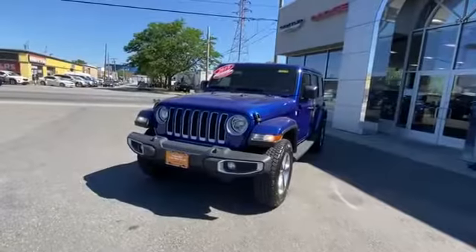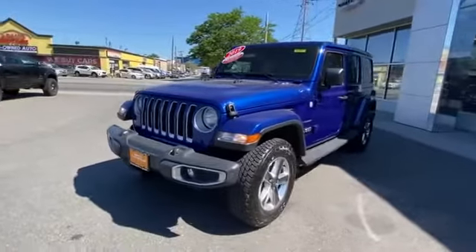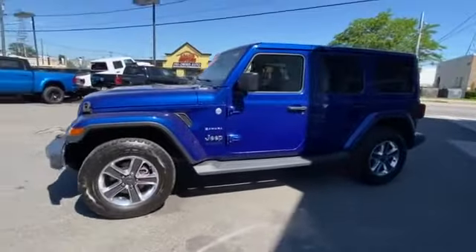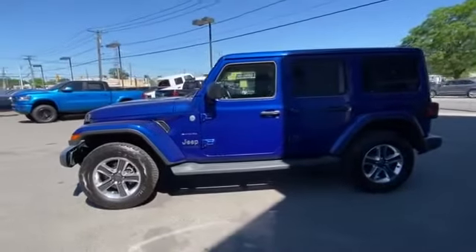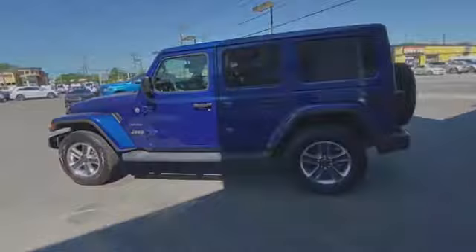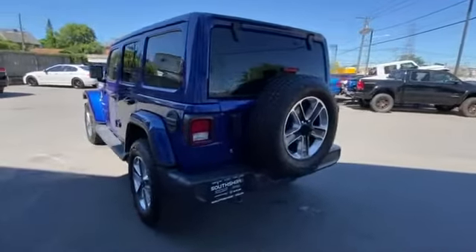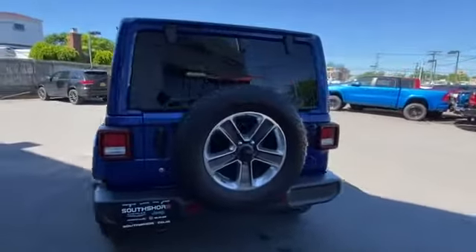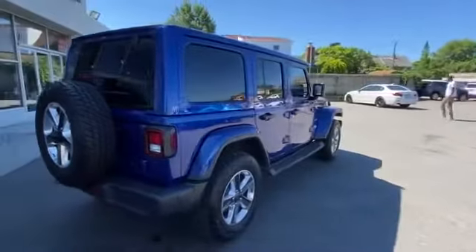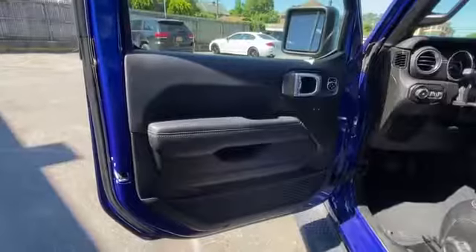2019 Jeep Wrangler Unlimited with less than 16,000 miles on the odometer. This SUV offers space as well as power and performance. You'll also love how it combines comfort and convenience with its satellite radio, turbocharged engine, multi-zone air conditioning, four-wheel drive, heated side view mirrors, backup camera, tinted windows, running boards and side steps, and pass-through rear seat.